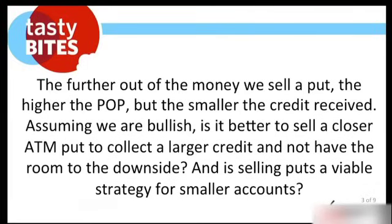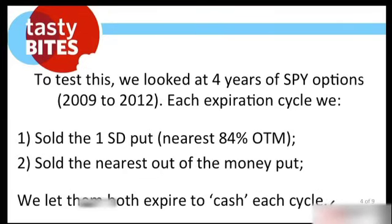Assuming that we're bullish, is it better to sell a closer at-the-money put to collect a larger credit and not have the room to the downside? And is selling puts a viable strategy for smaller accounts? The number one email question is really: is it better to collect a bigger credit with a lower probability of success, or a smaller credit with a higher probability of success? We struggle with the same thing — we stick around that 30 to 35% level. Let's go to the next slide to test this.